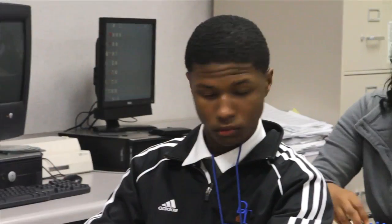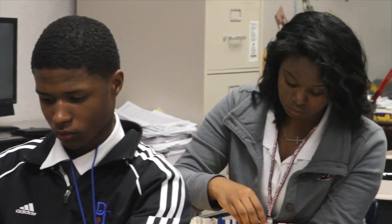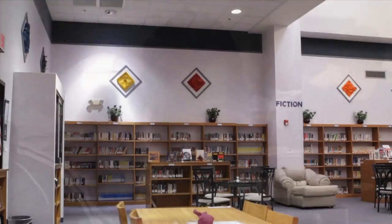We're a STEM Magnet Academy. Our focus is on science, technology, engineering, and math. We're a sixth through twelfth grade school. Our middle school focuses on a very broad understanding of all the different learning pathways in science, technology, engineering, and math, whereas in our high school they focus on one of those learning pathways.